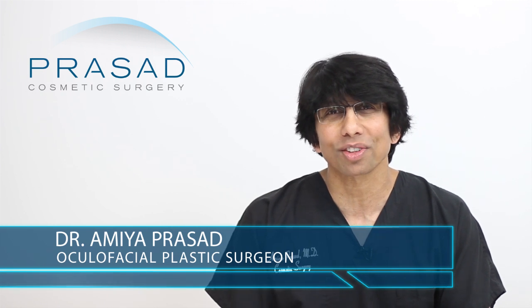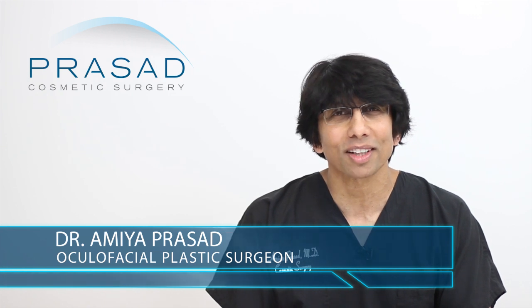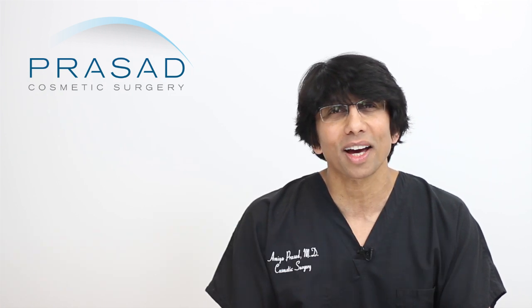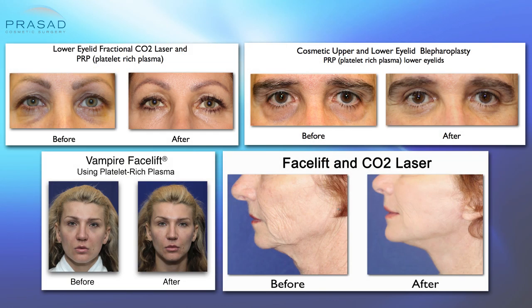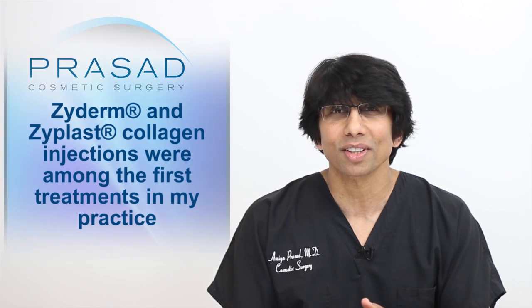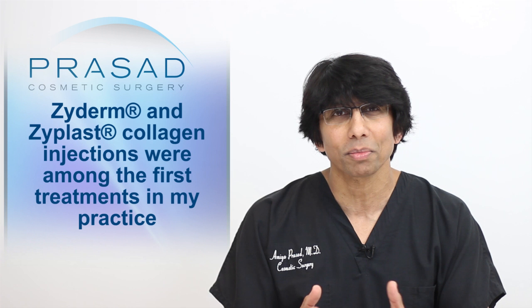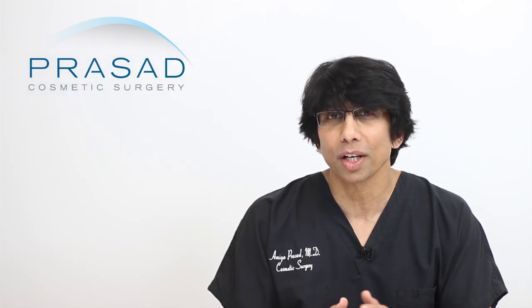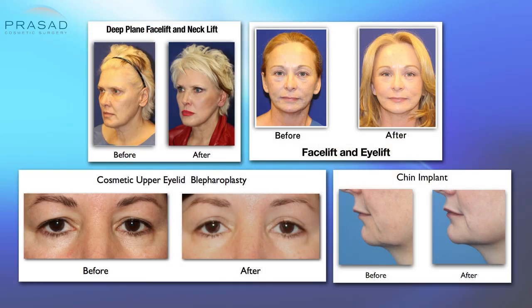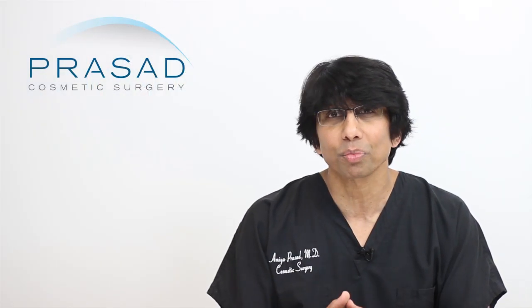I'm Dr. Amiya Prasad. I'm a Board Certified Cosmetic Surgeon and Fellowship Trained Oculofacial Plastic and Reconstructive Surgeon. I've been in practice in Manhattan and Long Island for over 20 years. Facial skin rejuvenation has been an important part of my practice throughout my career. In fact, one of the first injectable products I used was Zyderm and Zyplast, which was referred to at the time as collagen injections. It is routine for me to perform rejuvenation procedures such as facelifts, eyelid surgery and implant placement.